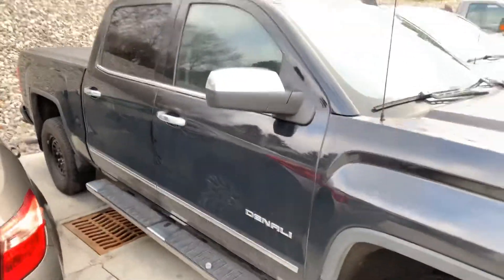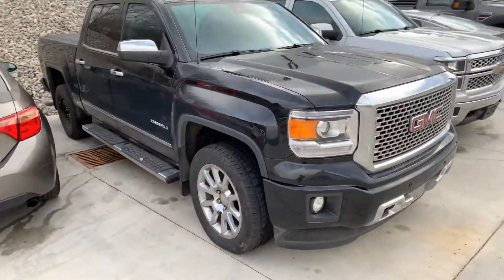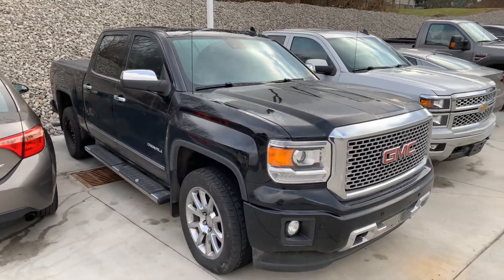But if you have any questions on this vehicle or would like to schedule a test drive, my name's Chris. You can reach me here at 380-385-9100. I'd be happy to help you out. Thank you.